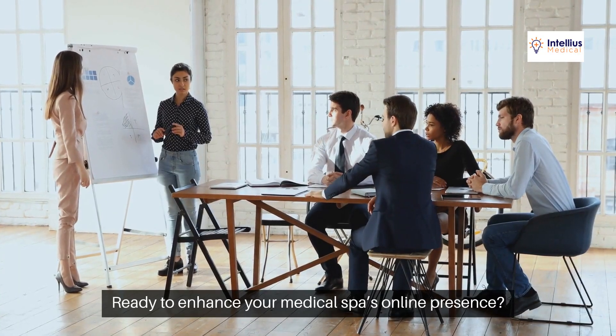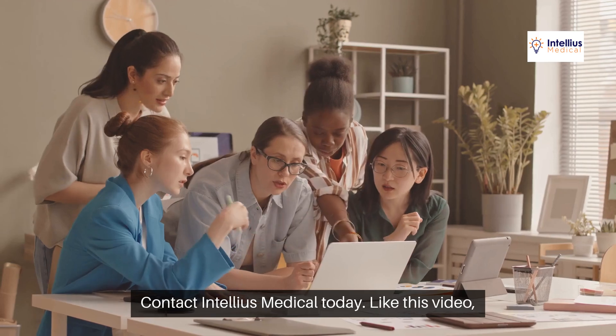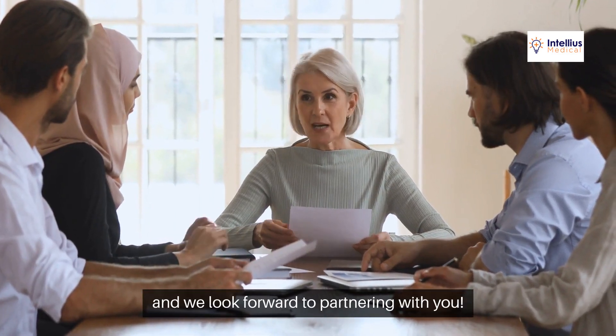Ready to enhance your medical spa's online presence? Contact Intelios Medical today. Like this video, subscribe to our channel, and share with fellow spa owners. Thank you for watching, and we look forward to partnering with you.